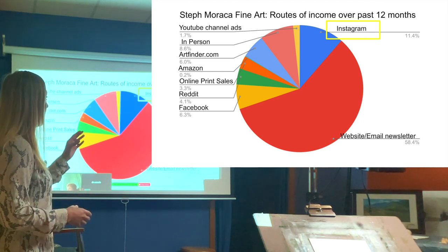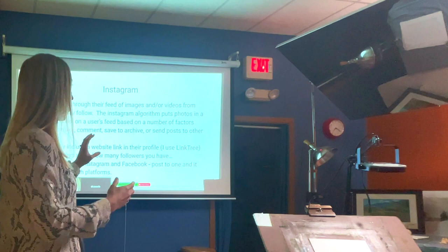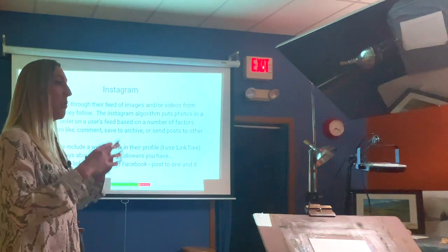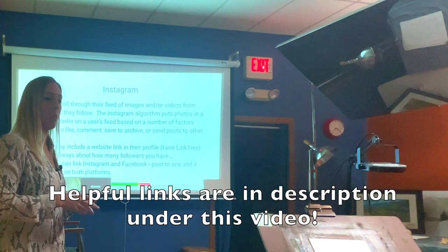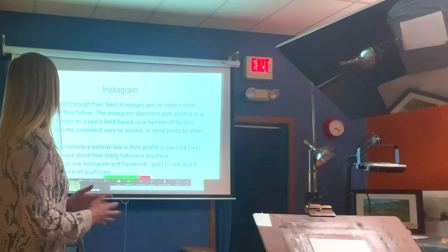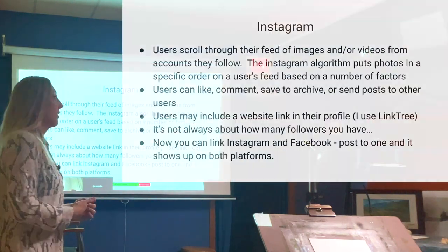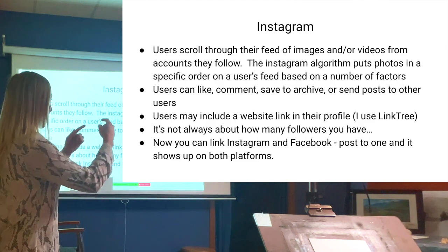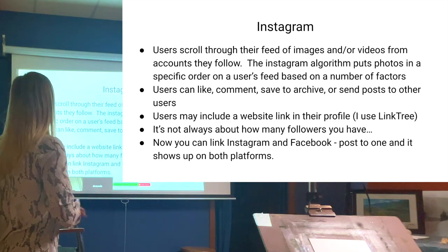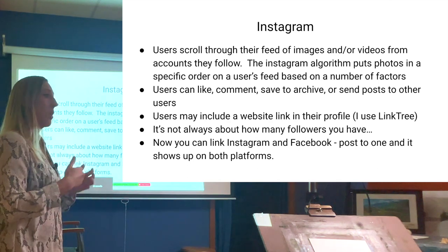Now let's talk about Instagram and how you can use it to sell and market your artwork. Instagram is a social media platform where users scroll through a feed of images or videos from accounts they follow. Most people use it on their phone. My page is Steph Maraca Fine Art. I strategically follow accounts — like golf courses and country clubs — where my target niche also follows, so I can find those connections.